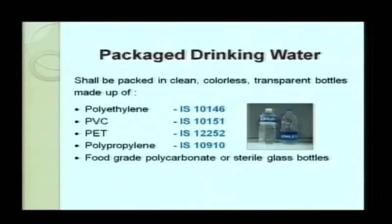For packaged drinking water, there are specifications for bottles. Polyethylene bottles should meet BIS standard 10146, PVC (polyvinyl chloride) bottles standard 10151, PET bottles standard 12252, and polypropylene standard 10910. Food-grade polycarbonate or sterile glass bottles may also be used. Packaged drinking water bottles should be properly cleaned and transparent, so consumers can observe from outside whether there is any foreign matter in the bottle.